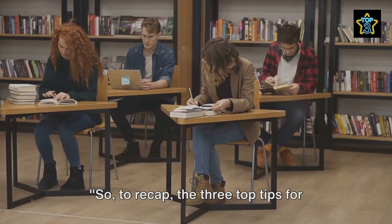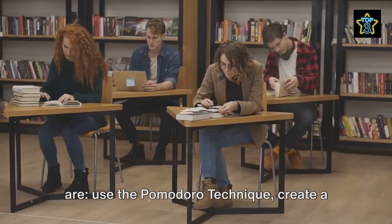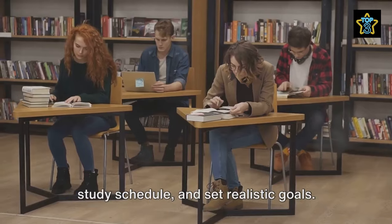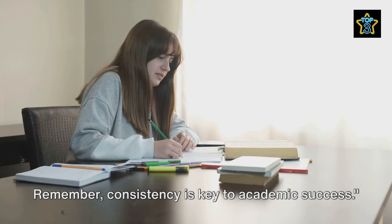So, to recap, the three top tips for maintaining a consistent study routine are: use the Pomodoro technique, create a study schedule, and set realistic goals. Remember, consistency is key to academic success.